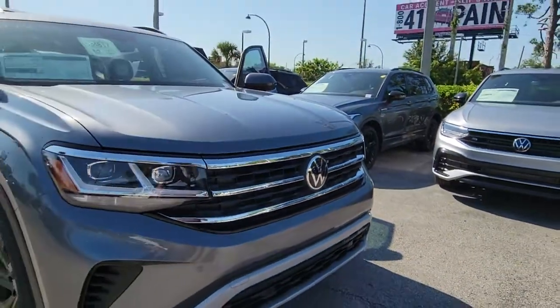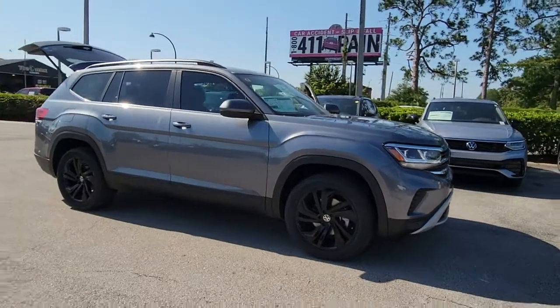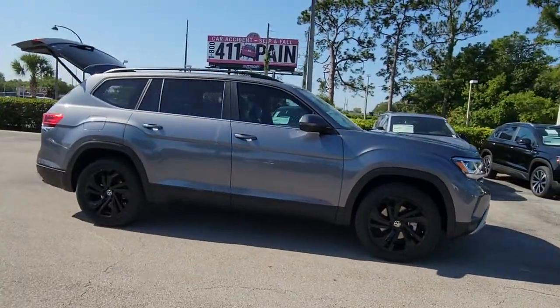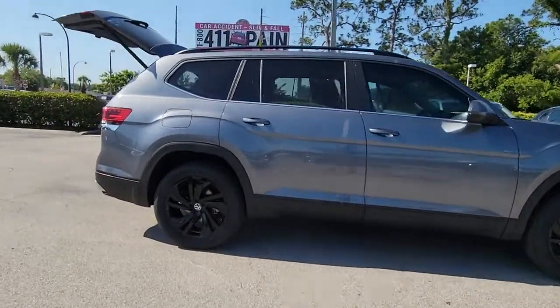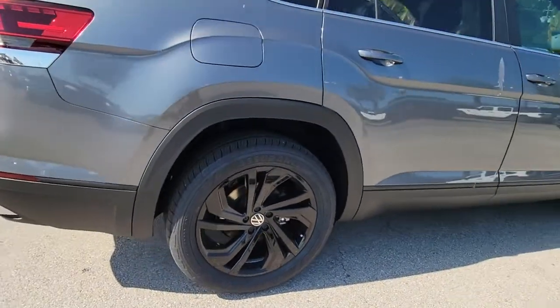You will be amazed by this 2022 Volkswagen Atlas. Take a tour of this spacious, comfortable Volkswagen Atlas — the midsize SUV that offers your family a world of convenience and capability. These are just some of the great options this vehicle comes with.